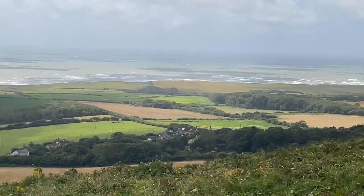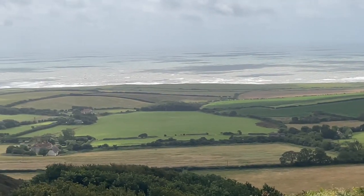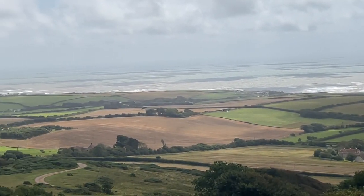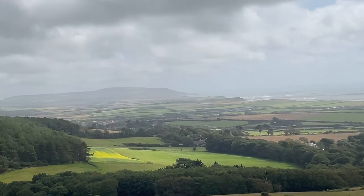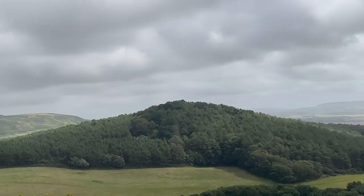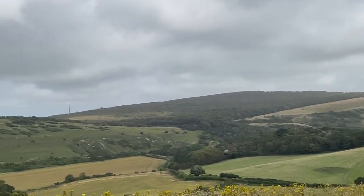The views of Brightstone Bay on the south coast of the Isle of Wight from Castle Hill on Mottison Common are superb. You can appreciate the calm sea in the distance and the magnificent landscape on the foothills of the surrounding countryside.